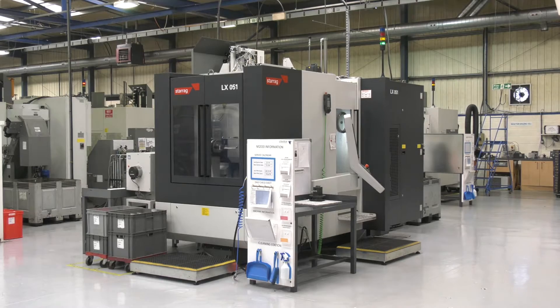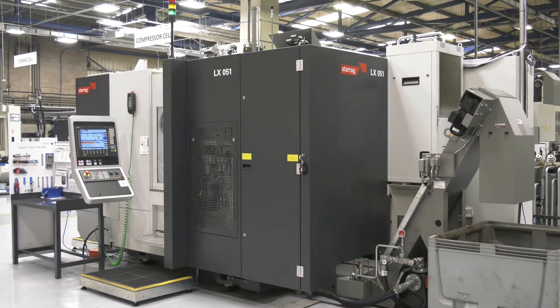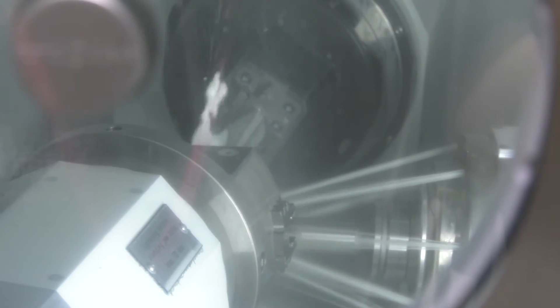And when you look at the growth of the company, is it very much down to buying this type of equipment that gives you the confidence to go out to customers to win new work? Absolutely. We're investing in this type of equipment to ensure that we've got that capacity before we go out and look for new work and new opportunities. We can go to customers and say we've got this technology, we've got this capacity, and that really helps us to support winning new work.